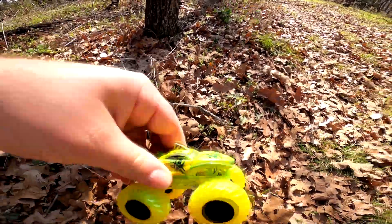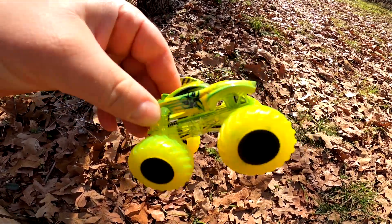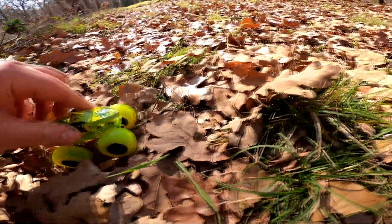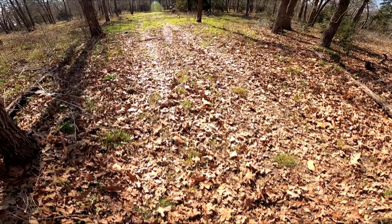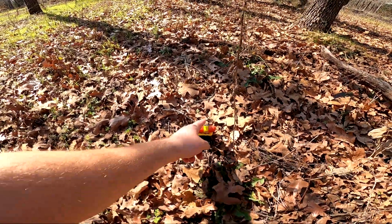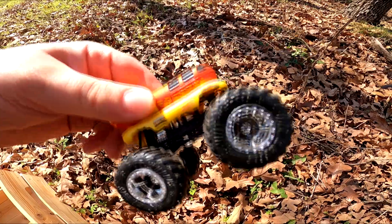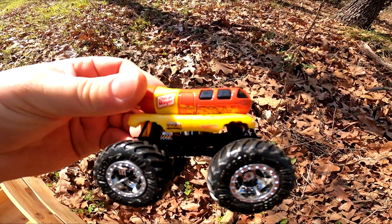Whoa, it's Radioactive Tiger Shark! That's so cool, it's so colorful. Whoa, it's a hot dog — Oscar Mayer hot dog! So cool. What do you put on your hot dog — ketchup or mustard or both?